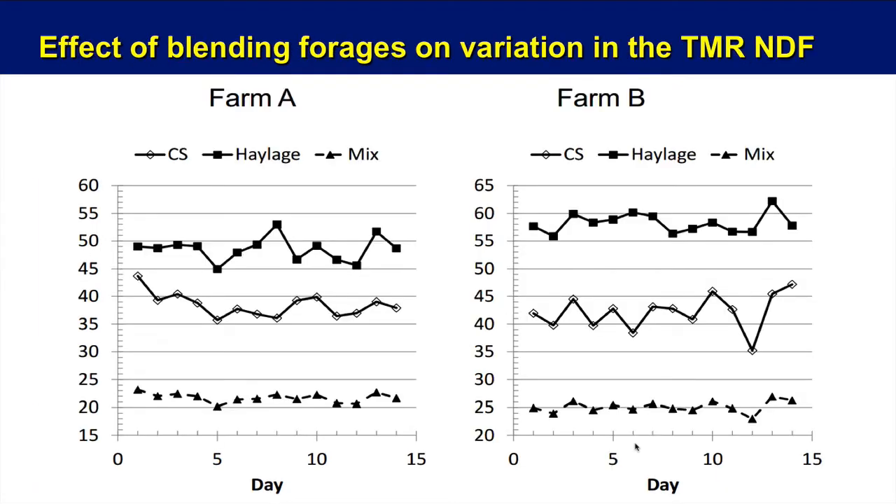A real take-home message: looking at Farms A and B, we examine the blending of two different forages. When you get down to the TMR and bring all the rest of the ingredients in, these are fairly consistent TMRs — Farm A averaging in the mid-21 to 23 range, and Farm B slightly higher in the 25 to 26 range. This drives home the point that blending rations together with two different forages along with other feedstuffs can really reduce variation over this 15-day time period.